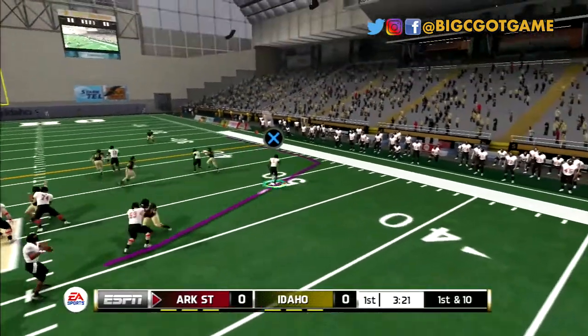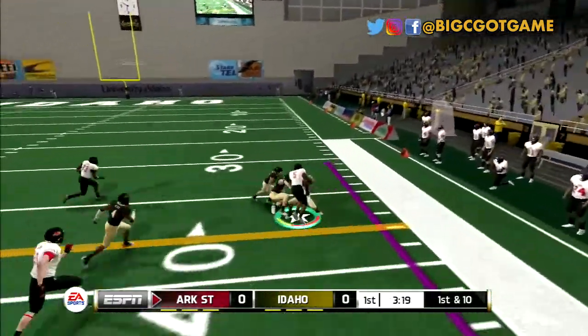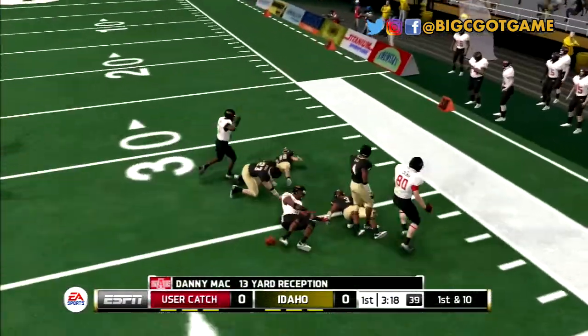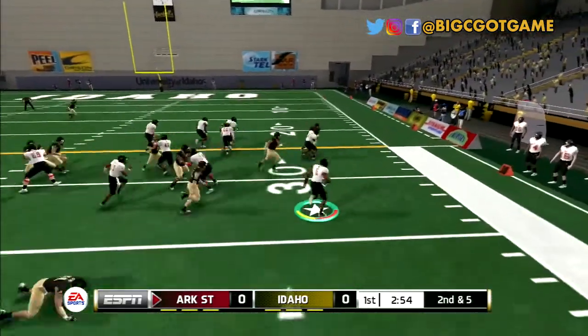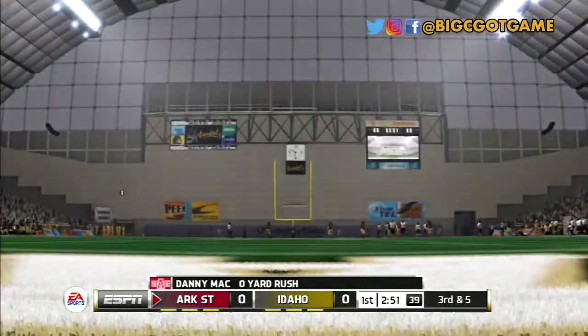It's game day, and first up for the Red Wolves are the Idaho Vandals. We jump to mid-first quarter. Danny comes out running the wheel route, makes a tough grab, and picks up 13. Two plays later he gets his first carry — he sheds one tackle, tries to juke, but gets stuffed for no gain.